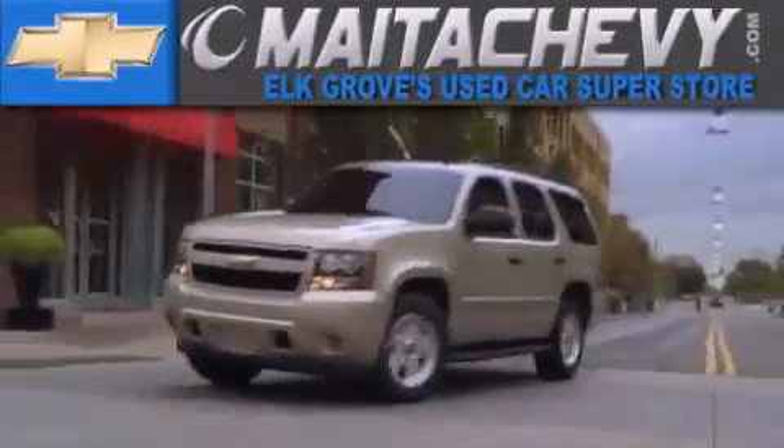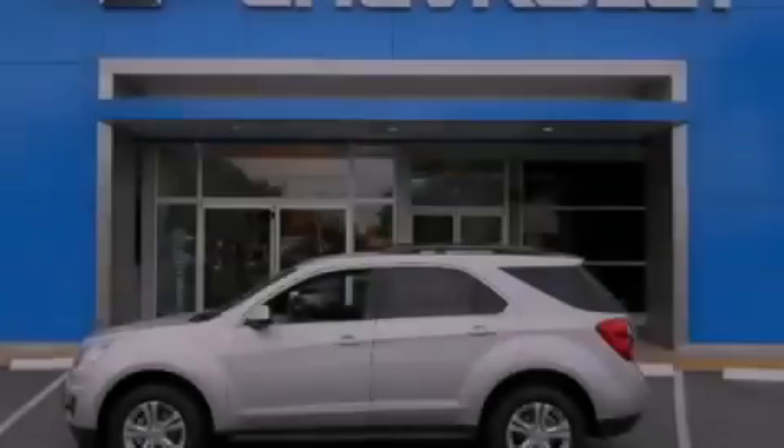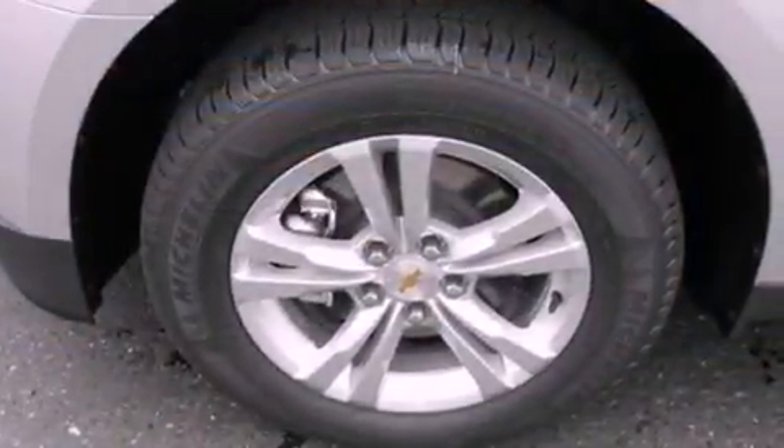Another fine vehicle offered by Meta Chevrolet. This is a brand new 2012 Chevrolet Equinox. Plenty of space for what you need.